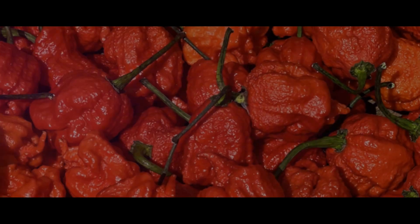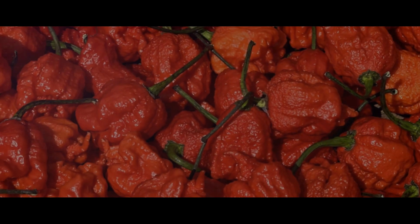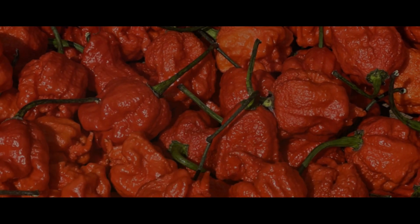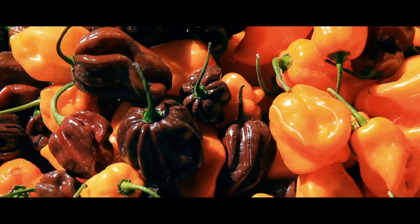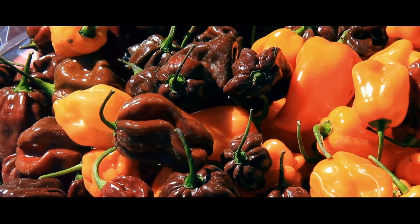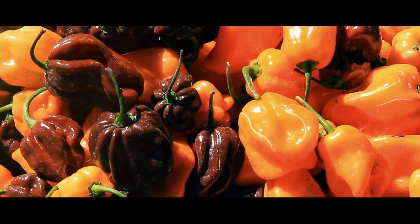The Carolina Reaper hails from the soils of South Carolina, born from the mind and green thumb of one Ed Curry, a man fascinated by the power of capsaicin — the compound that gives peppers their heat. Curry set out to create a pepper that could outshine all others, and boy, did he succeed. This pepper is a crossbreed of the ghost pepper and the red habanero, combining the best of both worlds to create a heat that is unparalleled. This little pepper packs a punch, and it's a punch that's made it famous.